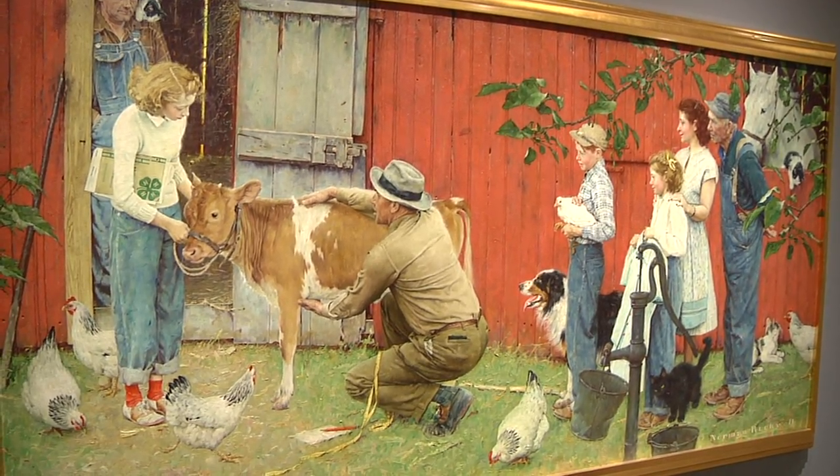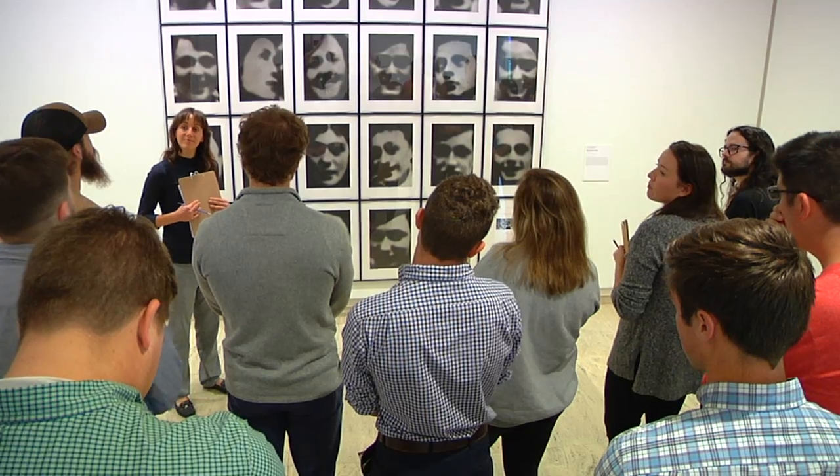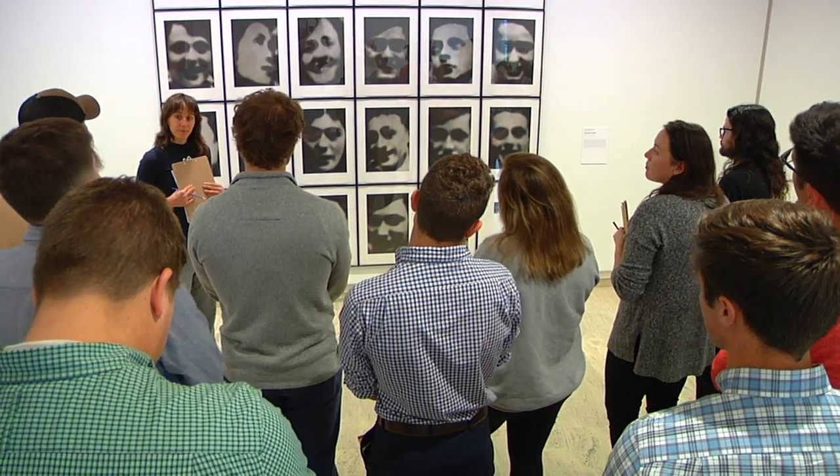The biggest advantage is the accessibility — being able to walk across campus during a class, view all of these wonderful pieces of art, and then take that back and use it in a tangible way in a classroom. I'm a senior and this is the first time I've been here, so it's really cool that my professor brought us here today. Definitely going to come here more often — there are beautiful pieces here.